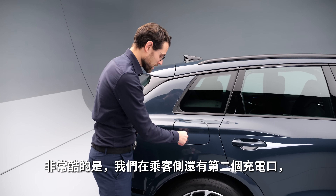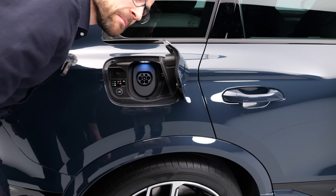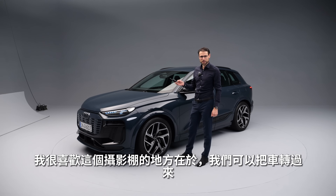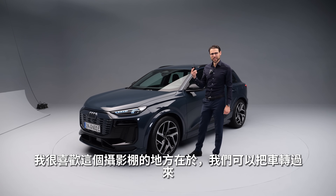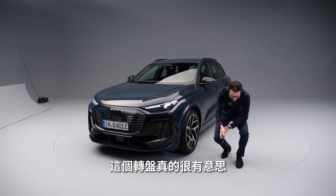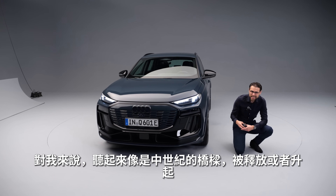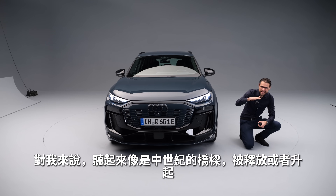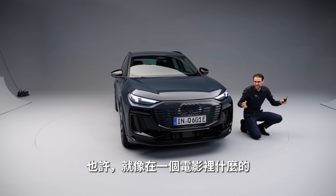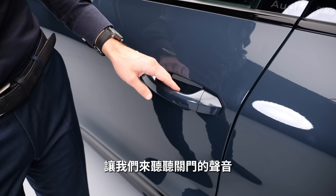There's also a second charging flap on the passenger side, and that is standard — this one is for AC charging. The studio allows us to turn the car around for the best light. Interestingly, the mechanism underneath sounds like a medieval drawbridge being released — quite archaic but amusing. You can also view the car from all different angles.